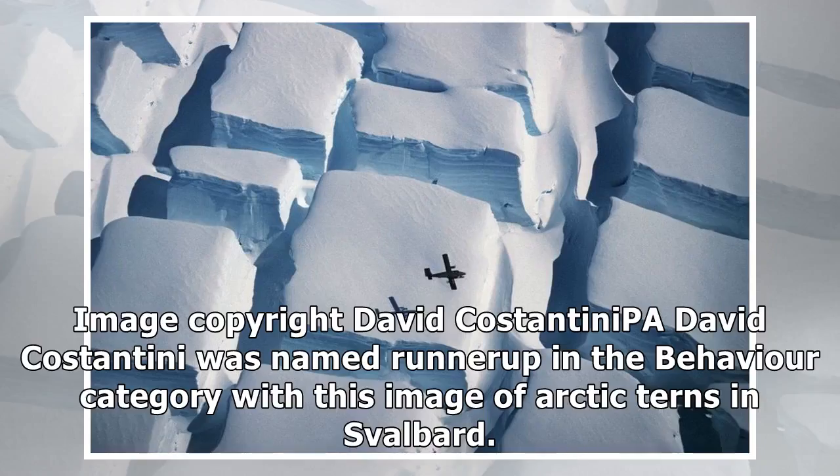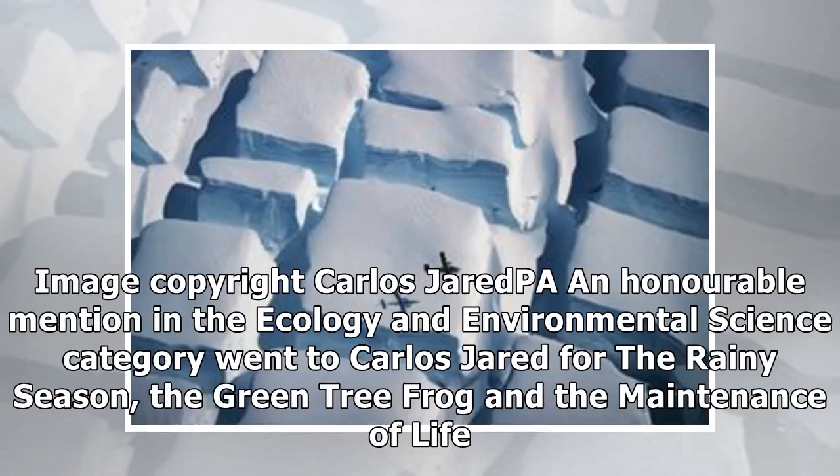David Costantini was named runner-up in the behavior category with this image of arctic terns in Svalbard. An honorable mention in the ecology and environmental science category went to Carlos Gerard for The Rainy Season: The Green Tree Frog and the Maintenance of Life.